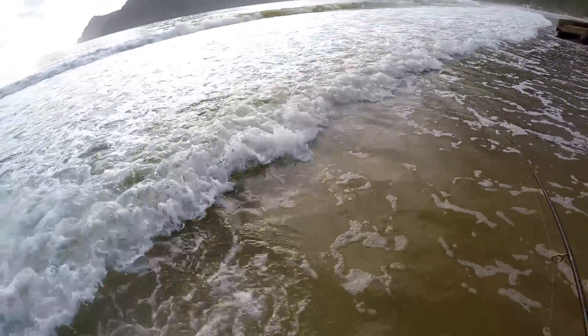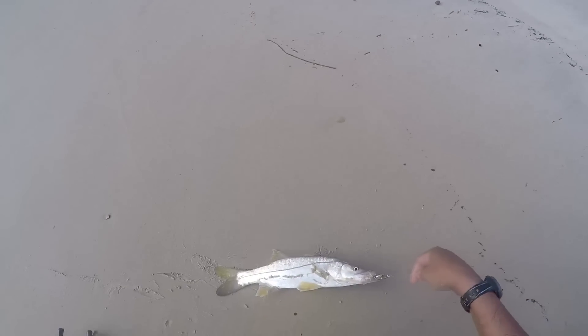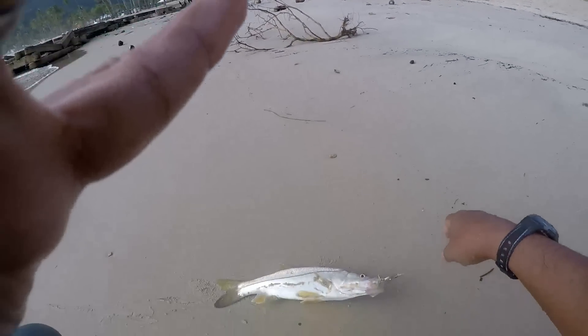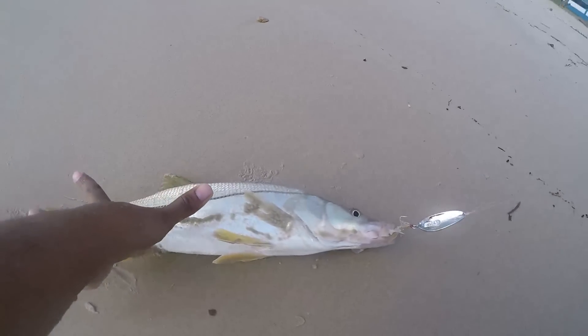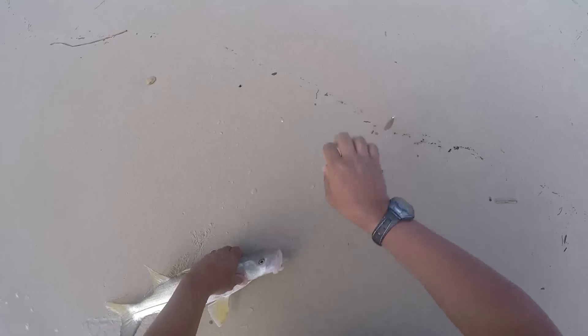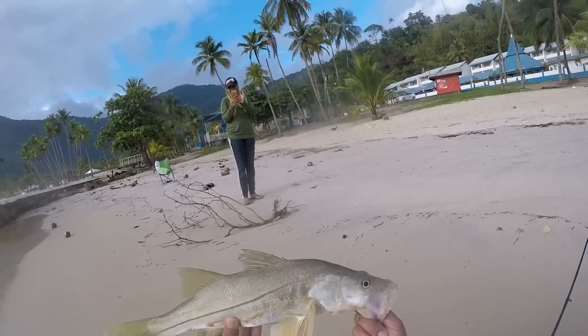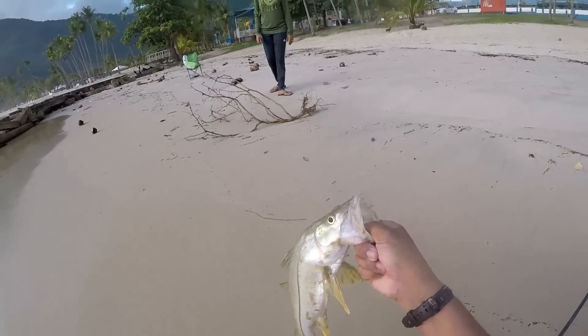Hope the GoPro is on. Oh, it's a nice fish — I can't believe it! It looks like a big snook. Oh, it is! Oh wow. Holy crap, look at the size of that snook guys! Hope the GoPro is on. It came on after a while. So it's an 18 to 20-inch snook — in the surf, hot Maracas! That was an unexpected catch. Honey, look at this — it's a snook, in the surf, hot Maracas! On the spoon, on the spoon!